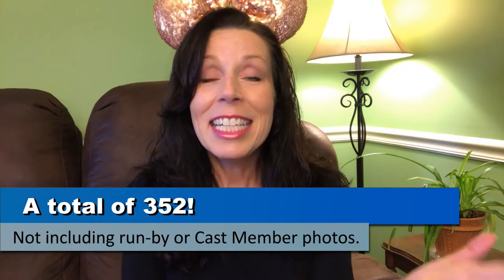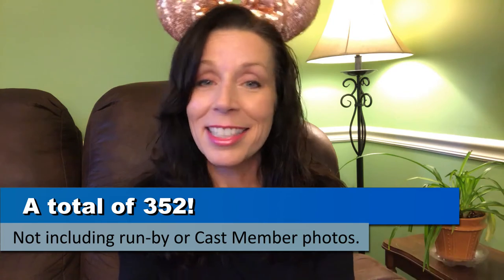Wow, that's a ton of character photos! I didn't even know the full count until I put together that montage. But really, getting character photos is one way that truly separates Run Disney from other race weekends, and I just love it.